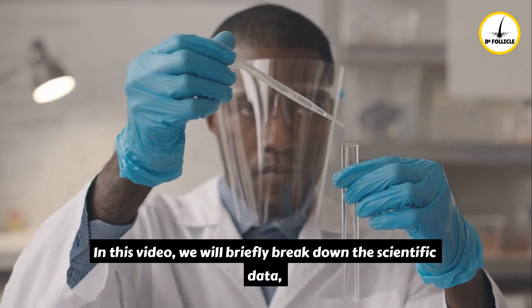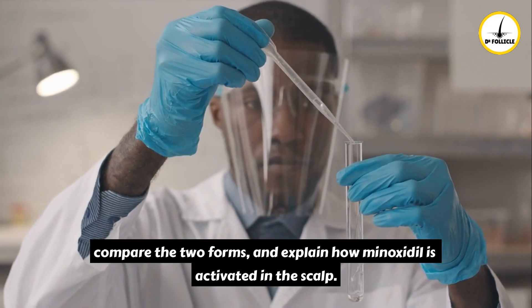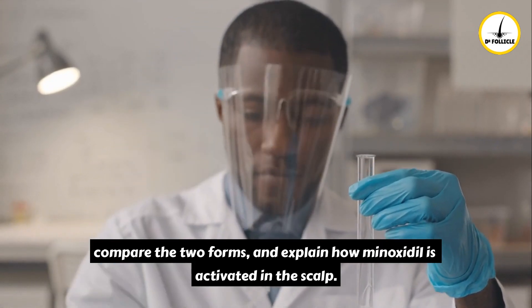In this video, we will briefly break down the scientific data, compare the two forms, and explain how minoxidil is activated in the scalp.